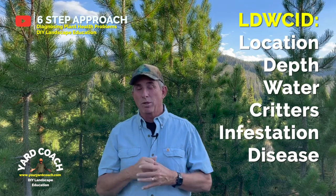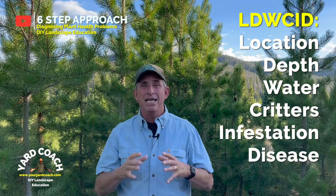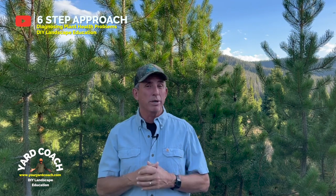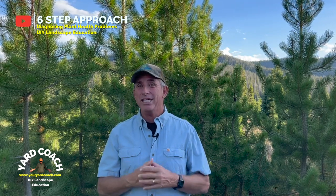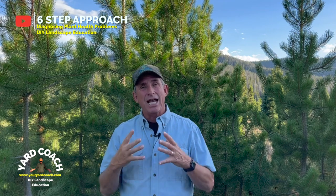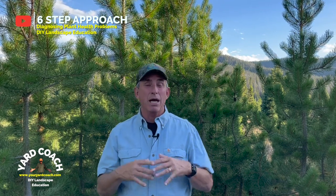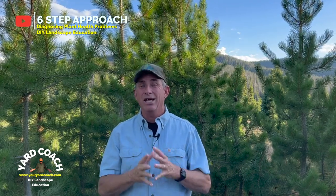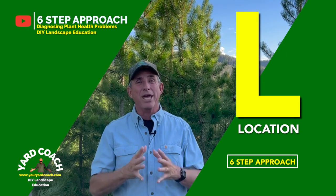LDWCID — that's the acronym for this common-sense, self-reliant DIY approach to diagnosing plant health problems. When I was in the nursery business, I had a solid education in ornamental horticulture and worked at the plant help desk for a few hours each shift. People would bring in samples, and I applied this acronym to almost everything that walked in the door. 90% or more of the time, we would nail it with LDWCID. Let's start with L — L stands for Location.